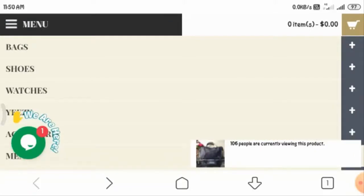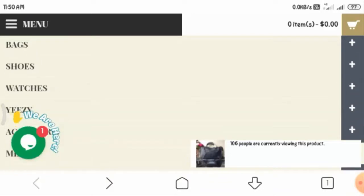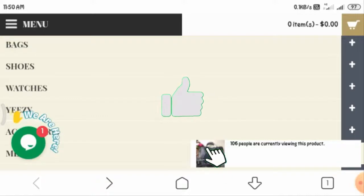This was about the homepage, which we cannot scroll much, and it shows sloppy work on their part. Now let us check their menu, where you can see the different categories of products this website provides. Let us now see the bag section of this website.